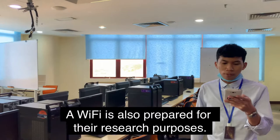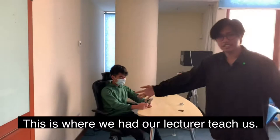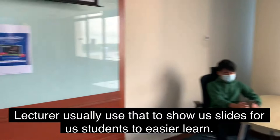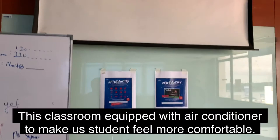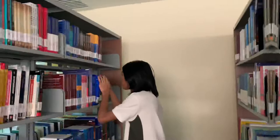Resources are also prepared here for student research. This ensures our slides for our students are easier to learn. The lab is also equipped with air conditioning to make our students feel more comfortable studying.